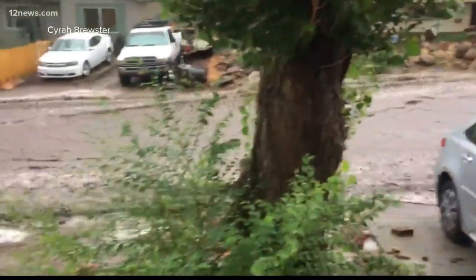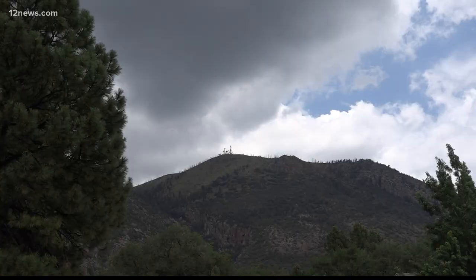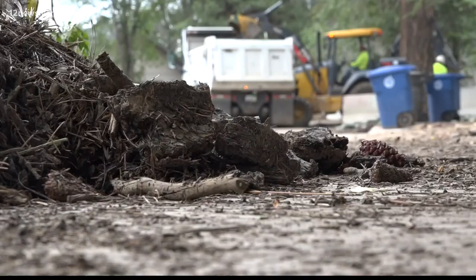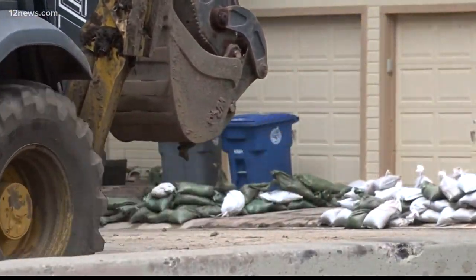We know that the gauge close by recorded over two and a half inches of rainfall in an hour. Lucinda Andriani, Deputy Coconino County Manager, says this was just one of two events the city dealt with — flooding on the east side of Flagstaff and flooding off the Museum Fire burn scar. Between the two events, about 10 homes had flooding inside.